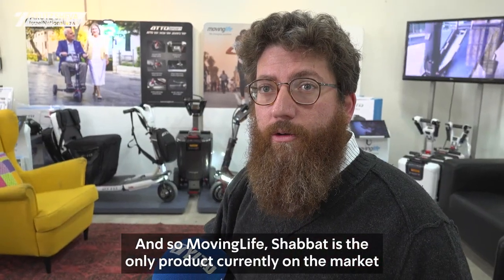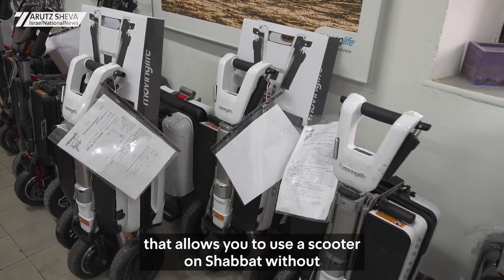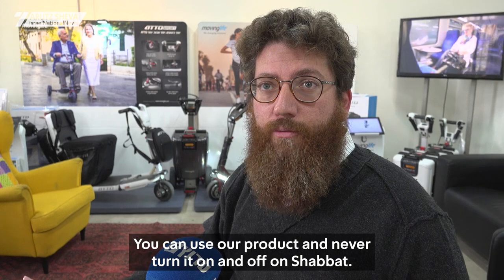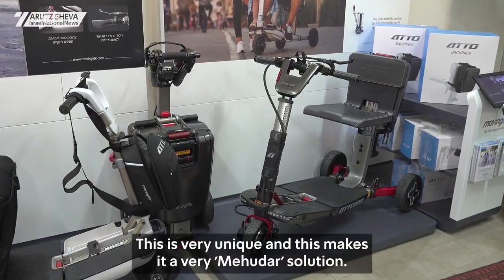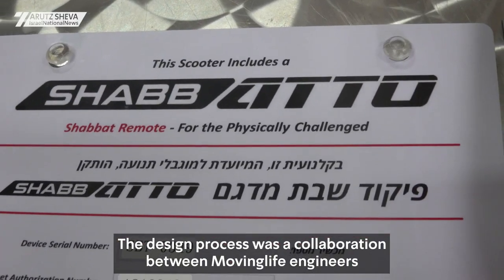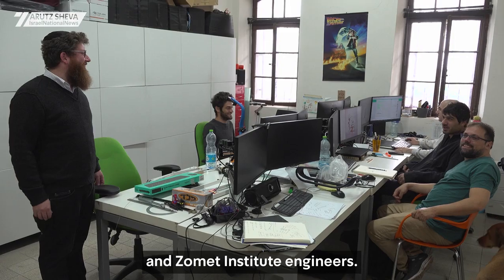Moving Life Shabbat is the only product currently on the market that allows you to use a scooter on Shabbat without relying solely on Gramma technology. You can use our product and never turn it on and off on Shabbat — this is very unique and makes it a very Mehudar solution. The Shabbat mechanism was approved by Machon Zomet in Israel, and the design process was a collaboration between Moving Life engineers and Machon Zomet engineers.